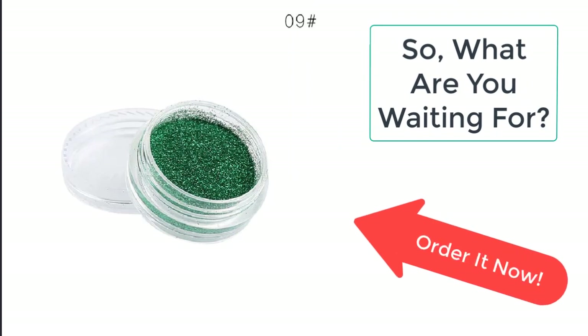Order this amazing glitter eye shadow powder now from I'm BeautyFull before the sale ends.